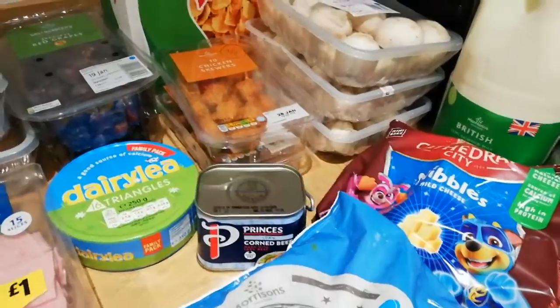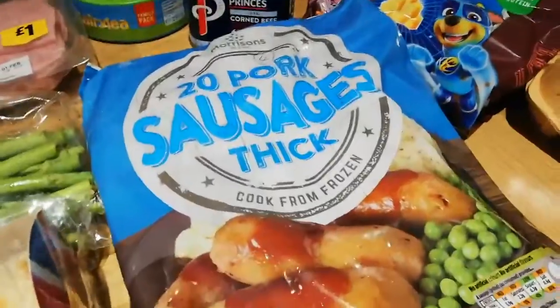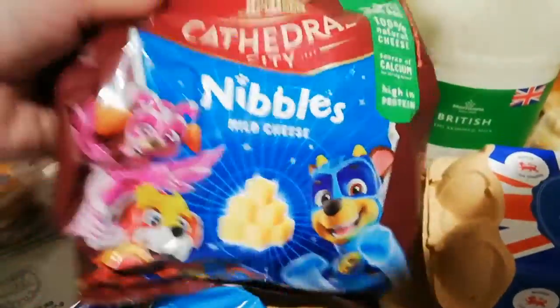She does a corned beef pie on her channel and I've always been wanting to try that. Thick pork sausages - they're four syns each. Frozen ones. I've not written the syns on these nibbles yet - let me just check my sheet.